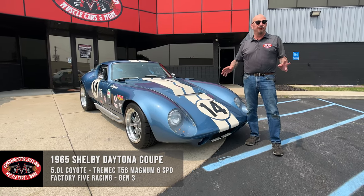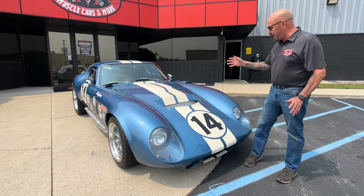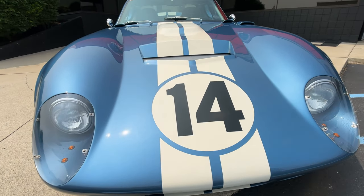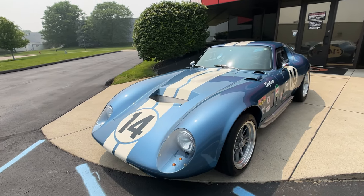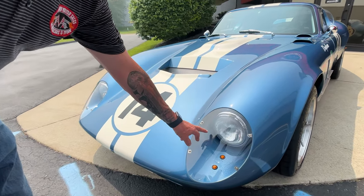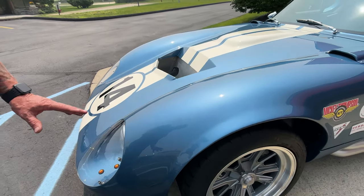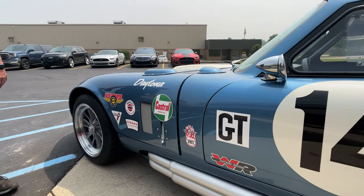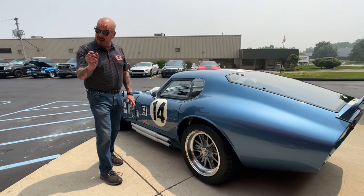This is a Gen 3, so the frame underneath this thing kind of looks like the Golden Gate Bridge. It is amazing how they built this thing. She's got Coyote Power under the hood. She's number 14, and she is looking beautiful. Love this paint — that metallic is dancing out here in the sun. You may be able to see a few little polka dots down in there, but that's actually the sun going through the plexiglass, so there's nothing wrong with the paint. She is a beauty. I love all the stickers on the side — looks just like one of the race cars back in the day. Back in the day when they ran these in Le Mans, one of these almost won the whole thing. That's how badass these cars are.